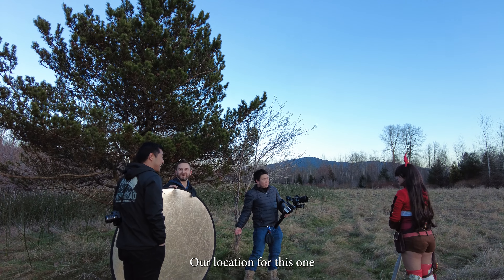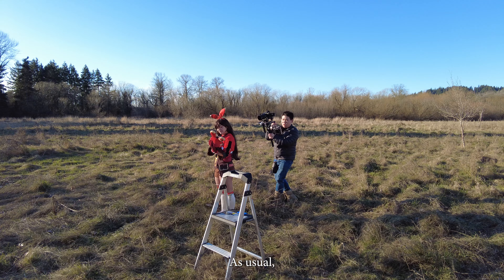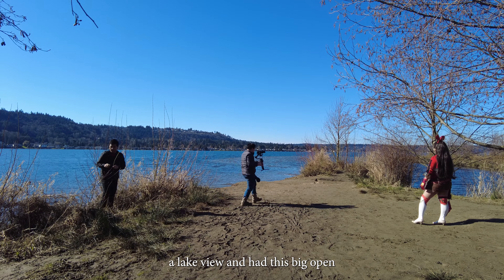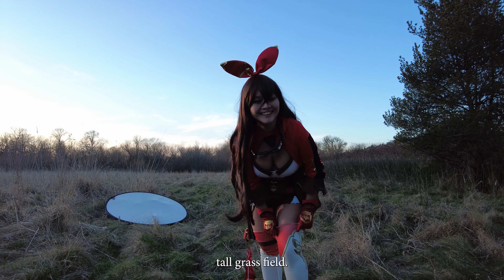For this one, we had the pleasure of working with Anna, who is cosplaying Amber. We also had more hands to help out with her friend Jim, my sister, and her boyfriend joining us. Thank you to everyone that came out to shoot with us.